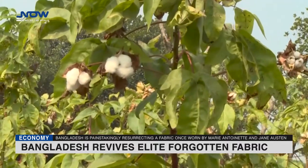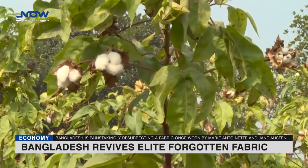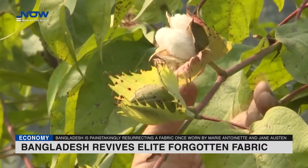"Nobody knew how it was made," said Ayub Ali, a senior government official helping shepherd the revival project. "We lost the famous cotton plant which provided the special fine yarn for Dhaka muslin," he said.